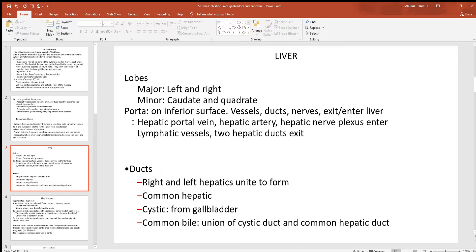Anything and everything you absorb along that digestive tract, you want to go to the liver first. You've also got the hepatic artery bringing in oxygen-rich blood, a nerve plexus, lymph vessels, and some ducts.